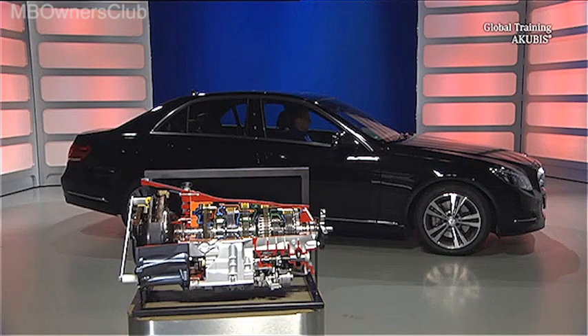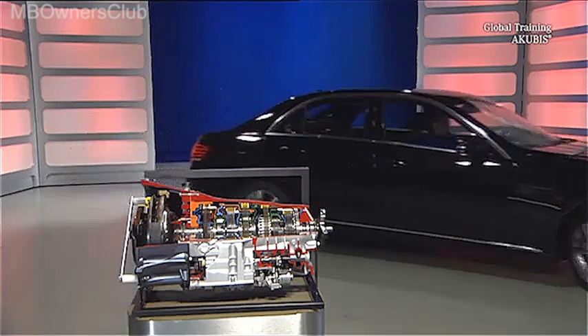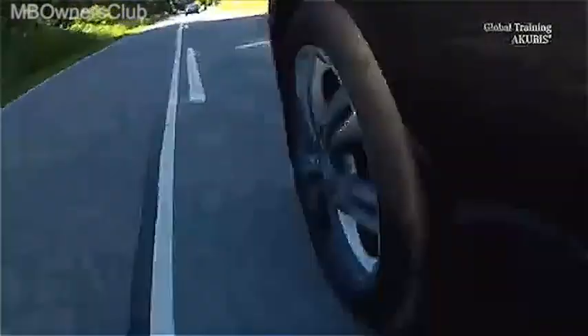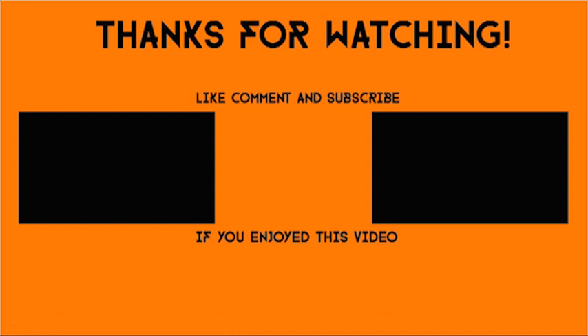And the 9 forward gears really are efficient. The 9G-Tronic is suitable for rear, four-wheel, hybrid and plug-in hybrid drives. In the next few years, it will come into operation alongside the E-Class in almost all series and engines.